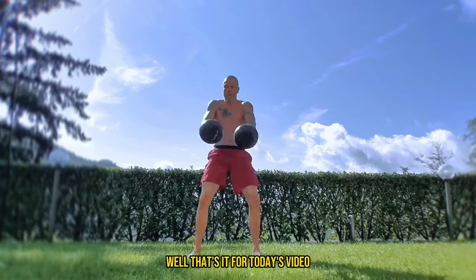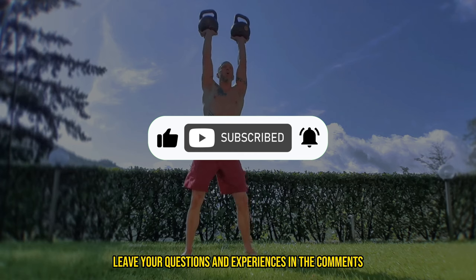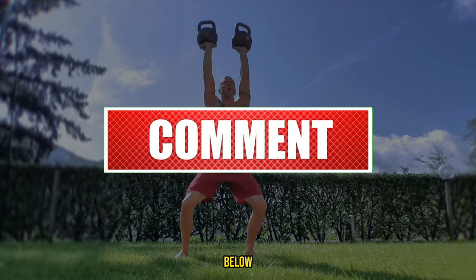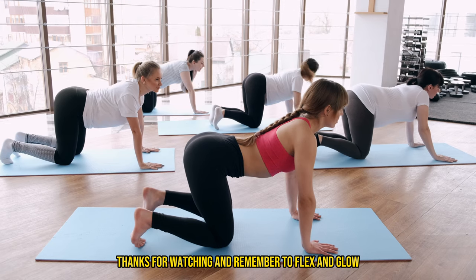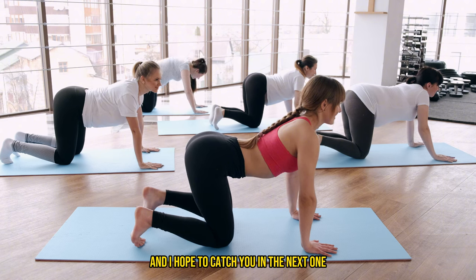That's it for today's video. If you found this video helpful, don't forget to like, share, and subscribe for more health tips. Leave your questions and experiences in the comments below — we'd love to hear from you. Thanks for watching, and remember to flex and glow. Stay safe out there and I hope to catch you in the next one. See you later.